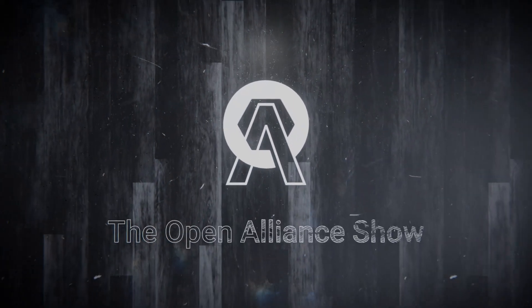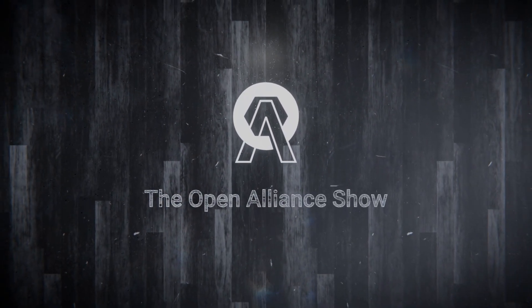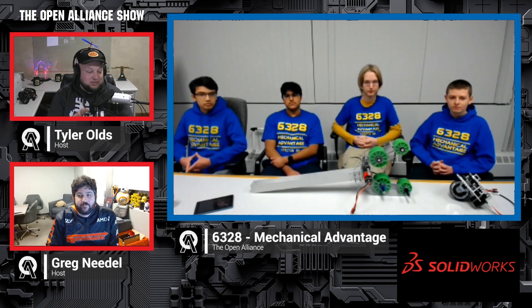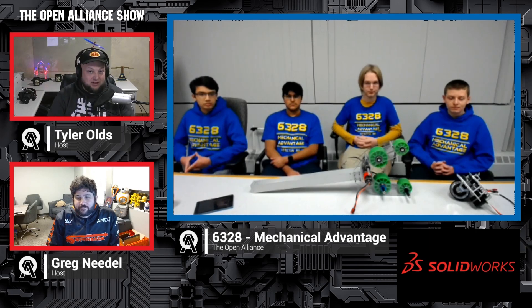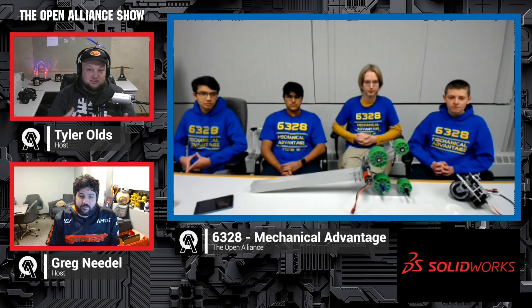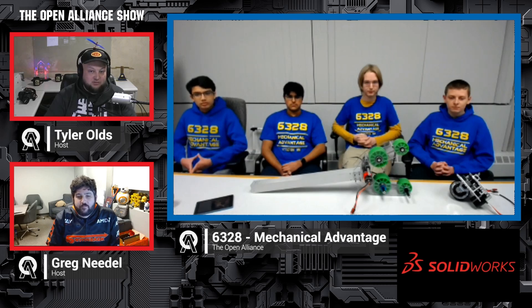Welcome to the Open Alliance show. Team number 6328, Mechanical Advantage, coming out of Massachusetts. Week four updates here on the Open Alliance show — this team was on in week one and their progress has been absolutely incredible. Lots to cover today. We'll be showing off the latest CAD progress, their scouting app, and some programming. We have one new face, so why don't you all reintroduce yourselves and let us know what you do on the team.